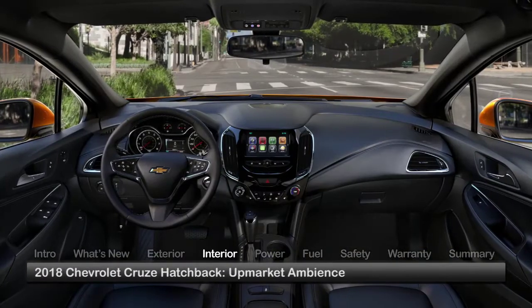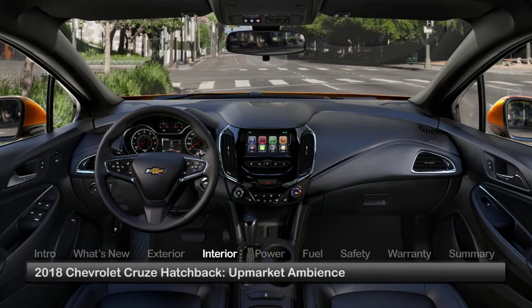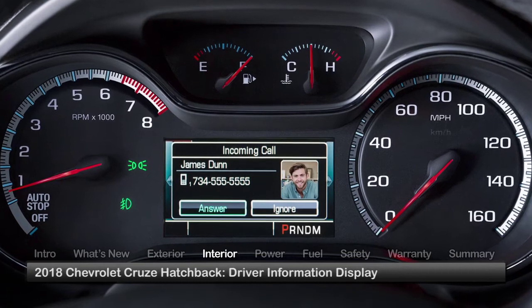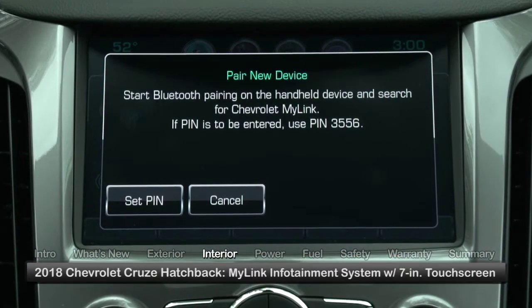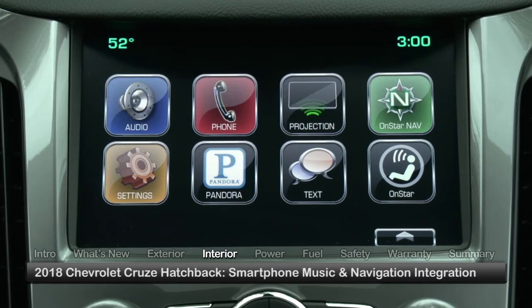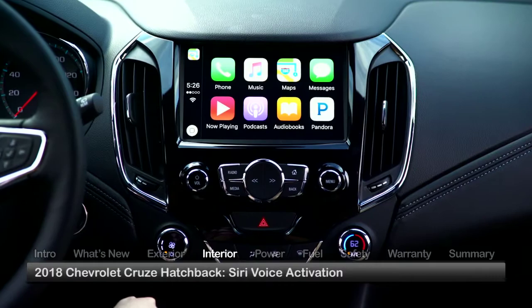Inside the Cruze hatchback, style and roominess come together to create an upmarket ambience. Standard driver conveniences include a tilt and telescopic multifunction steering wheel and a driver information display in the gauge cluster. The Chevrolet MyLink infotainment system provides intuitive smartphone integration, bringing music and navigation apps to the 7-inch center touchscreen via Android Auto or Apple CarPlay, which is supported by Siri voice activation.